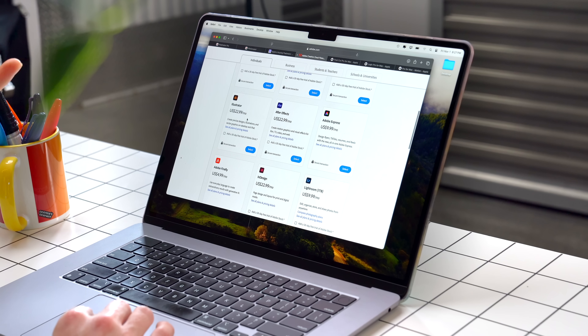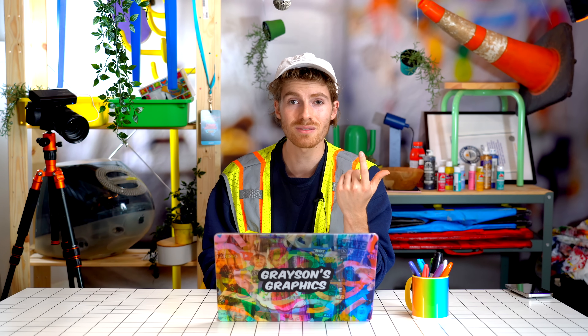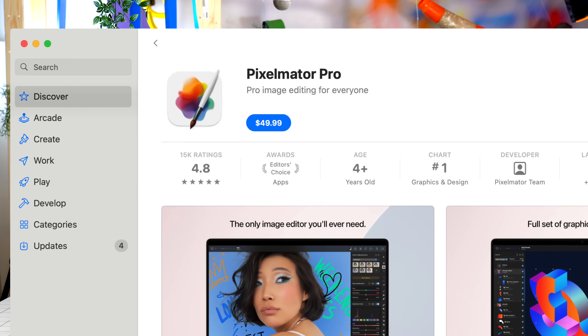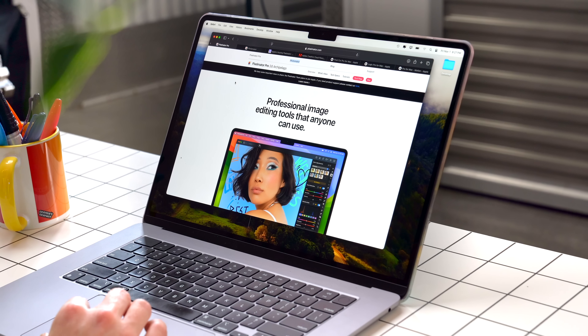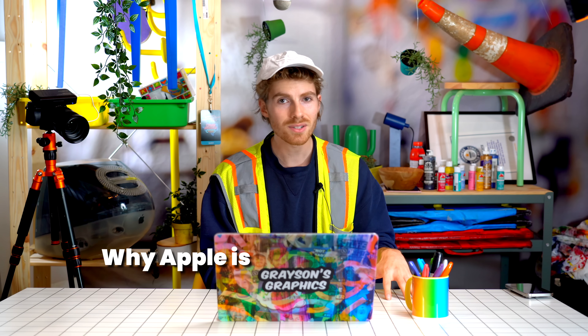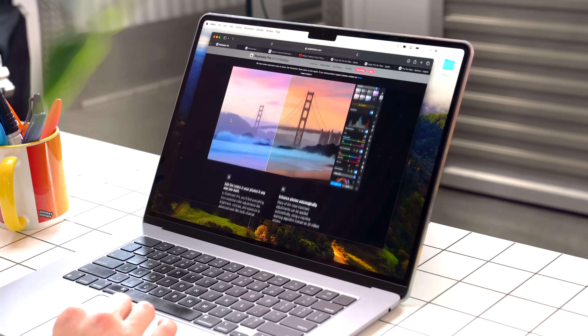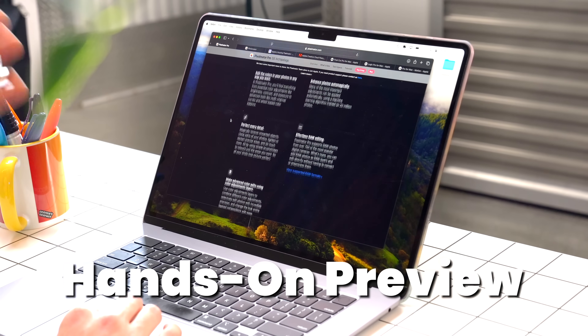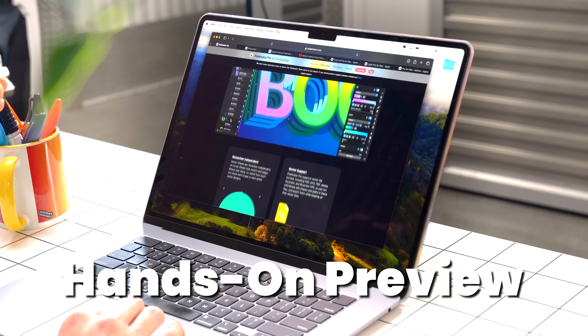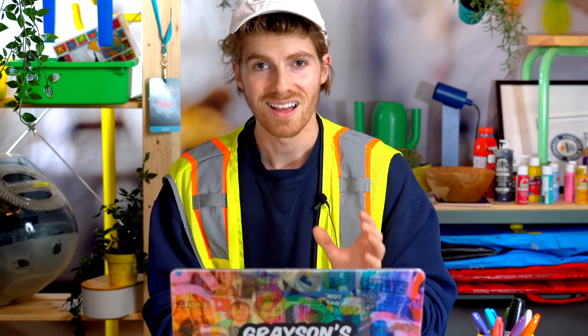Illustrator is $23 a month. After just one or two months, depending on what you buy, you could have already bought Pixelmator for your entire life. In this video, we're going to talk about why Apple is doing this, what's going on, and we'll also get a hands-on preview of Pixelmator itself in case you've never used it before.